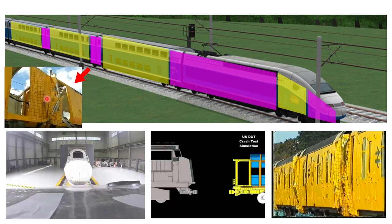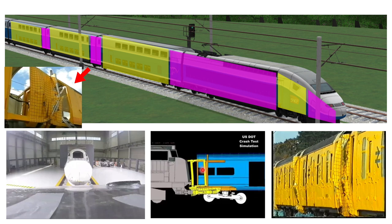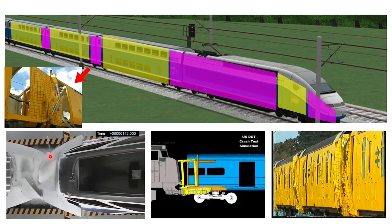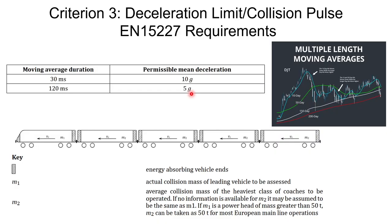In the picture you can see that intercar gaps are fully crushed because they absorbed all the collision energy while everything else remained intact. In a video you can see crash absorbers employed to absorb all the crash energy so the remaining space stays intact. Another video shows the front having collapsible sacrificial zones that absorb all the energy, with intercar gaps fully crushed. EN 15227 states that deceleration must be restricted to 5G as a 120-millisecond moving average, with spike peaks of up to 10G allowed over 30 milliseconds.